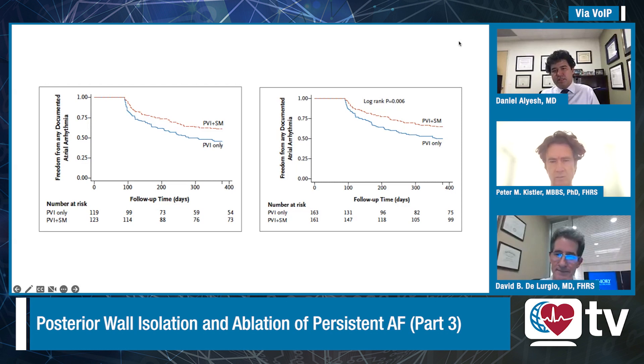Well, I think we're going to be thinking about AF in three ways: paroxysmal, early persistent, and longstanding persistent. And we're starting to fill in the gaps on those three. I think posterior wall isolation potentially still has a significant role in longstanding persistent. And more and more what we're seeing is patients coming back with recurrent AF in the presence of enduring pulmonary vein isolation, or where you do see substrate on the posterior wall.